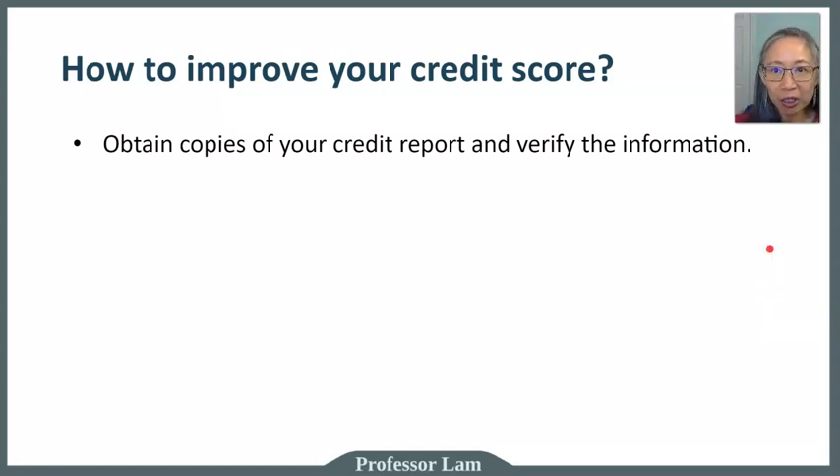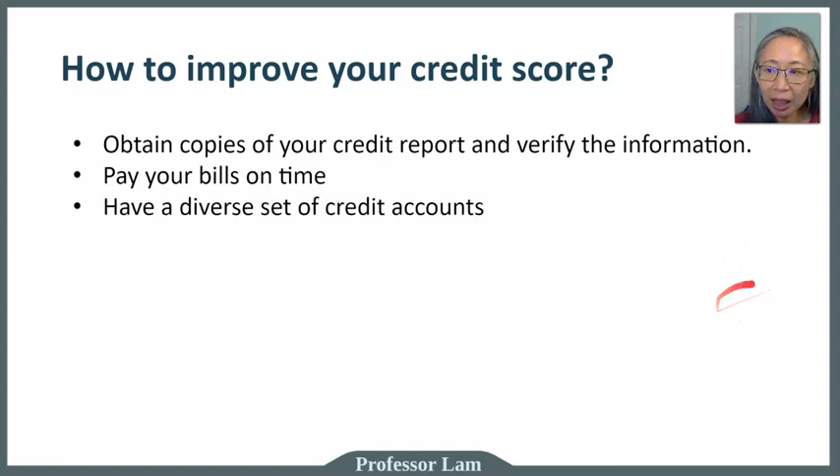Some things to improve your credit score include monitoring your credit report — obtain copies on a regular basis and verify the information. Obviously, pay your bills on time, which goes back to budgeting. If you have a good budget, you'll know your income and expenses and be able to pay bills on time. We'll also talk about how to use the budget to determine how much of a loan you need.